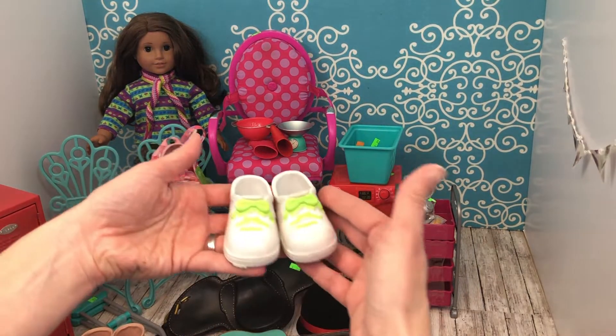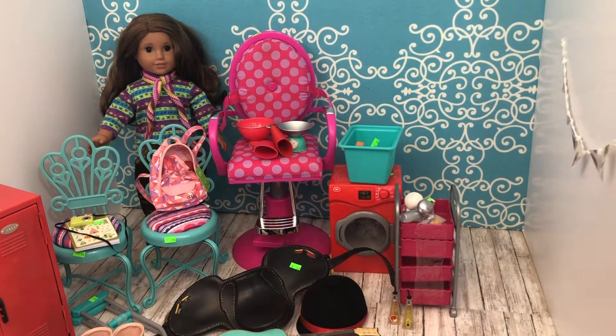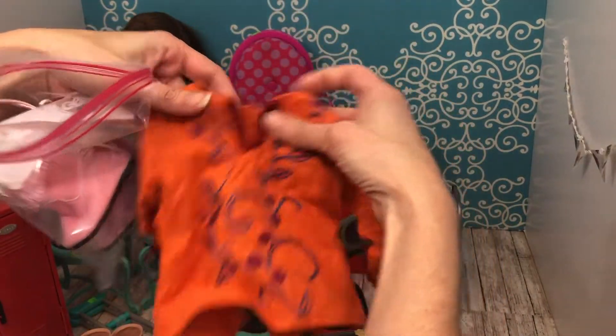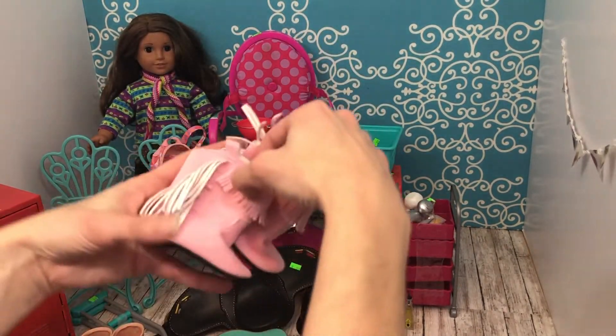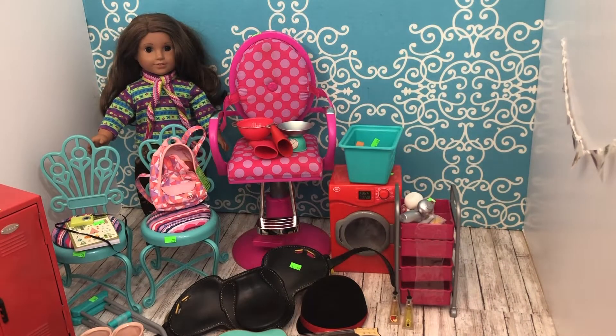Here's another set that was also 39 cents. Then this little outfit they had marked 29 cents — it doesn't really go together. It's just a shirt, which might be all Our Generation, and then these pink fun fringe boots, which obviously don't go with that shirt.